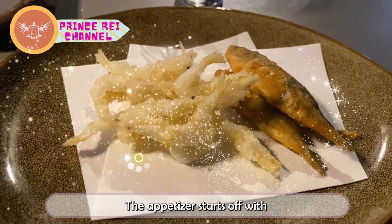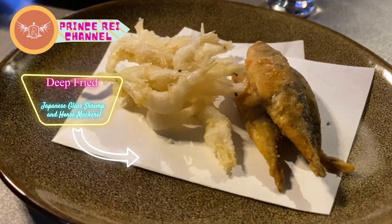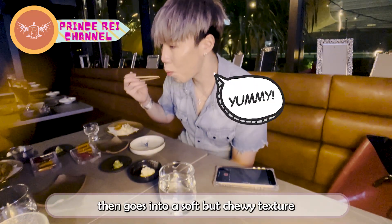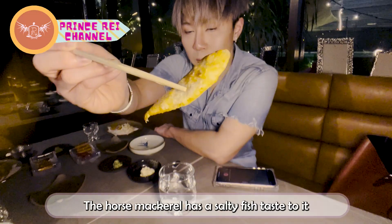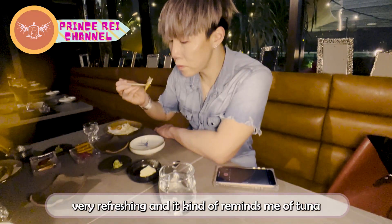The appetizer starts off with deep fried Japanese glass shrimp and horse mackerel. The glass shrimps have a salty taste and the texture starts off with crispy batter, then goes into a soft but chewy texture as I bite into the shell. The horse mackerel has a salty fish taste to it — very refreshing and it kind of reminds me of tuna.